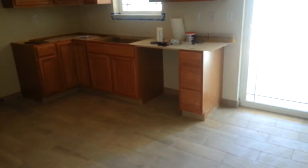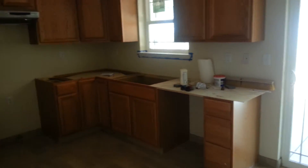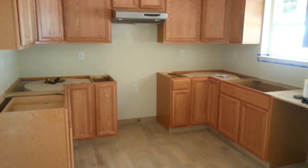The kitchen is waiting on countertops and appliances. The appliances will be stainless steel and the countertops are going to be Corian.